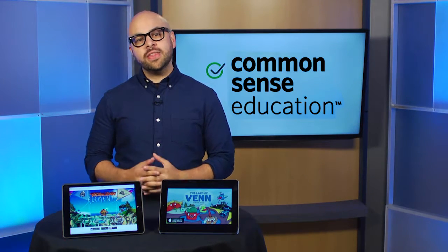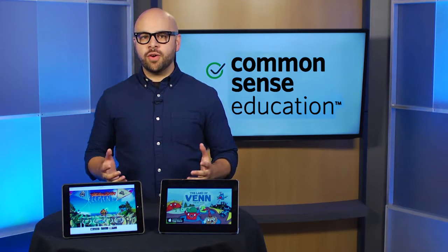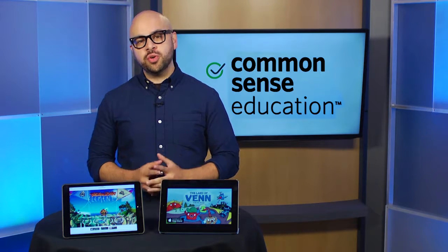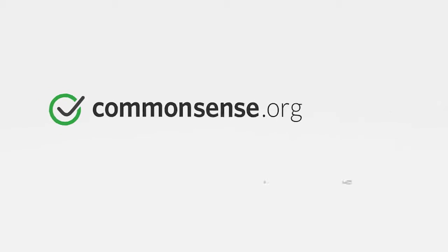Of course, with either app, be sure to give your students opportunities to show what they've learned outside the game. So, which geometry app is best for your classroom? Let us know what you think and check out more reviews of all the best edtech tools at Common Sense Education.